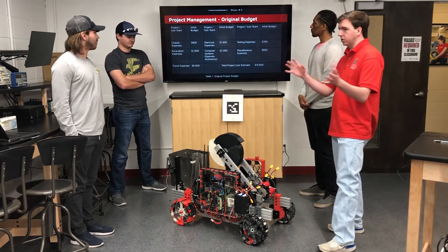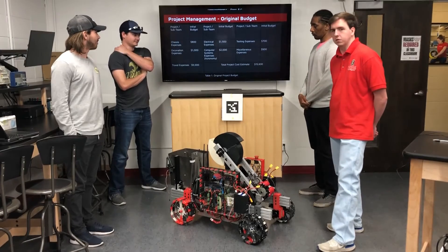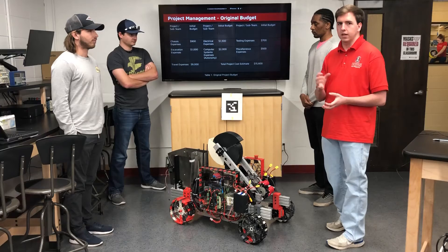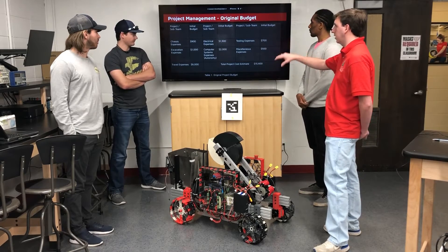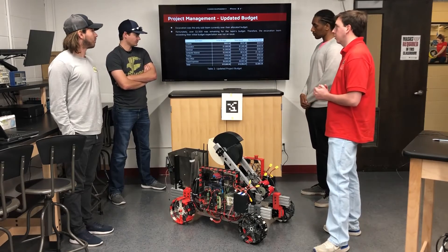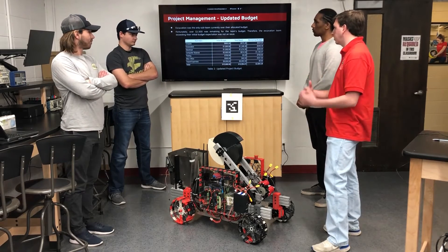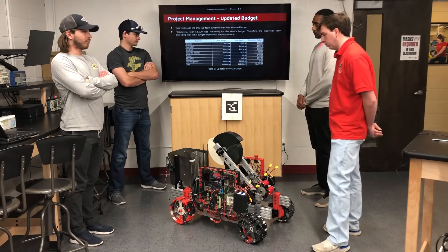The original budget was dispersed to each team. We have been competing for two years, so we save money for traveling, which is where most of our expenses go. We have a total estimate of $15,600, allocating each sub-team the money they estimated they need, including travel. We are over $2,500 remaining. Only one team has gone over their allocated budget, which is Excavation, by about $350. With other teams having money left over, they were able to communicate and allocate some of their money to Excavation.